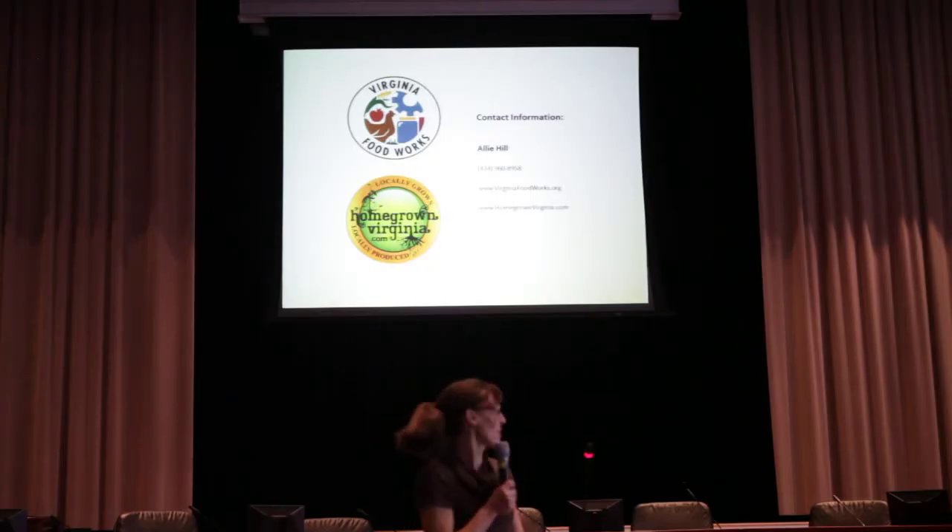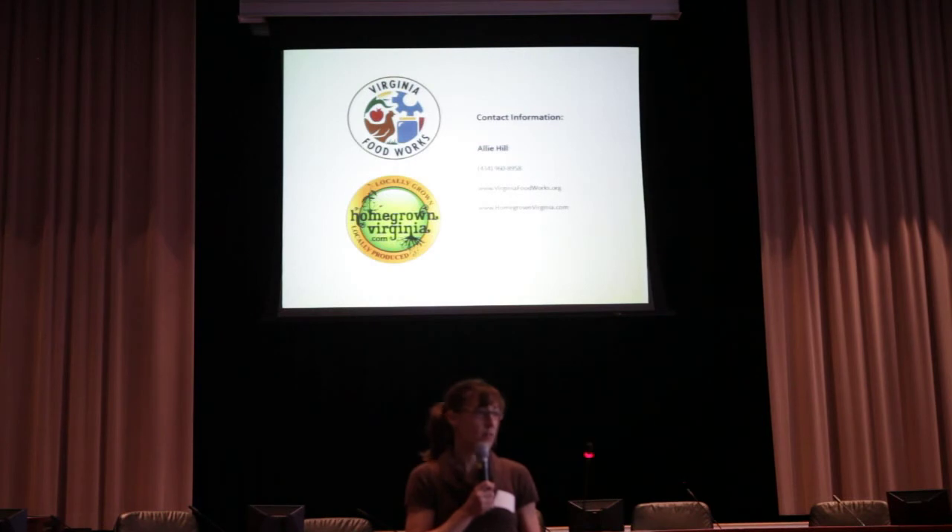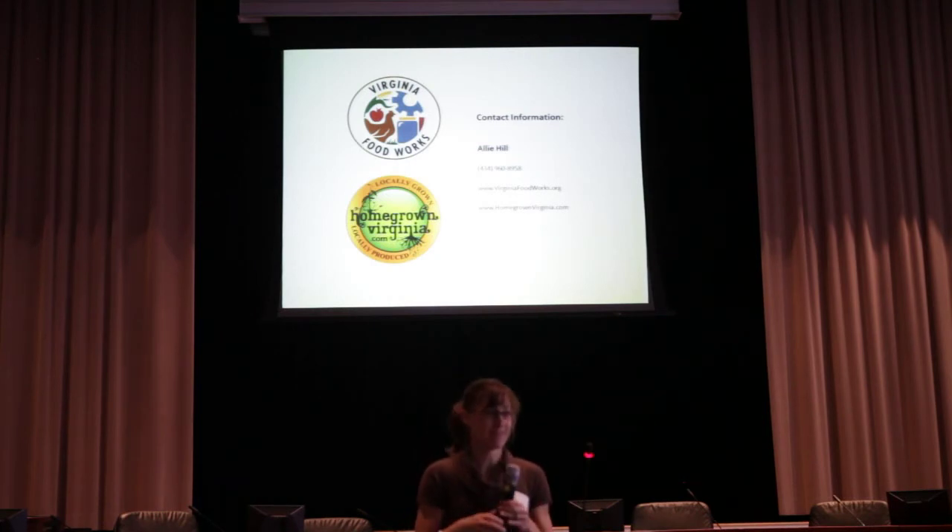If you have any questions, I'll be around to the end. I've got some samples over there and some flyers with a little more detail. You can give us a call and ask any questions that you need. Thank you all.